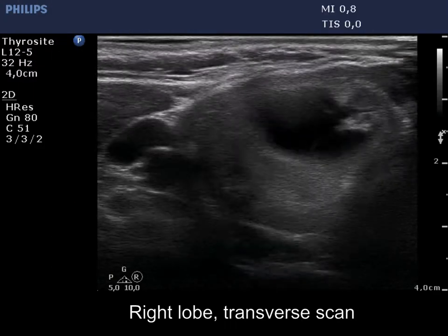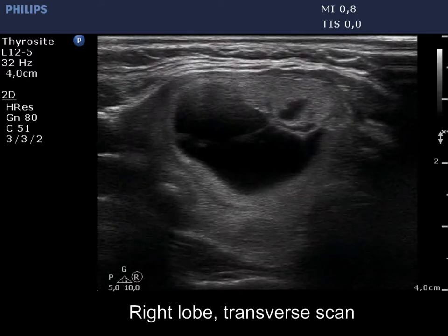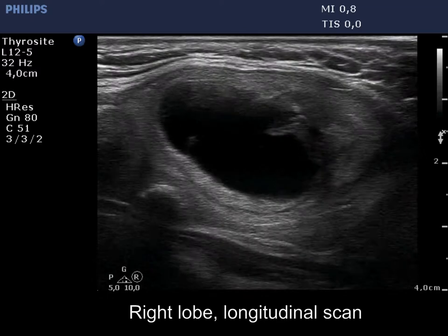There is a large, dominantly cystic nodule in the right lobe. The solid part dorsal to the fluid is isoechoic, but indeed this is minimally to moderately hypoechoic.